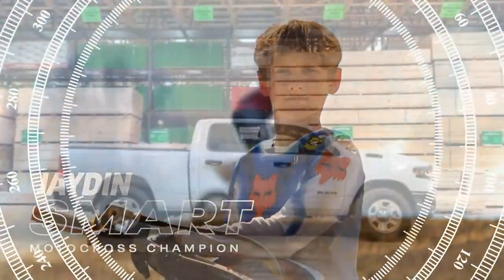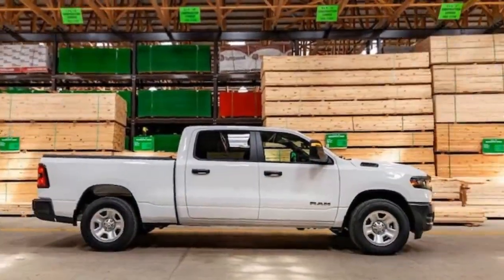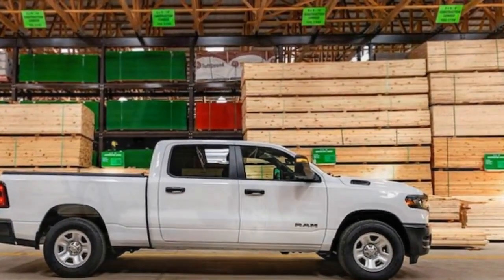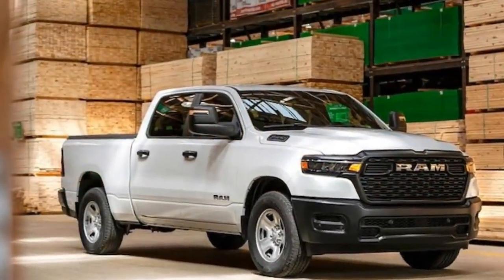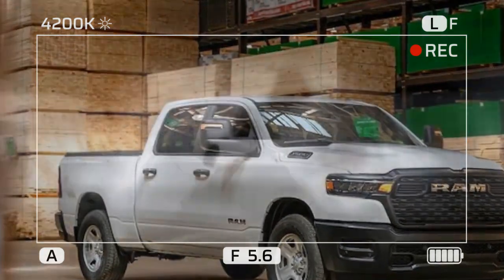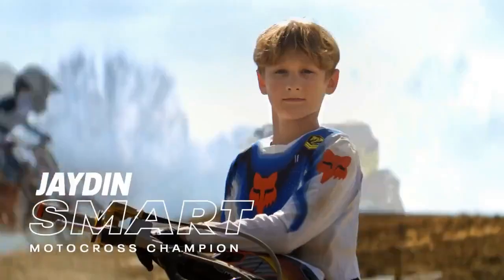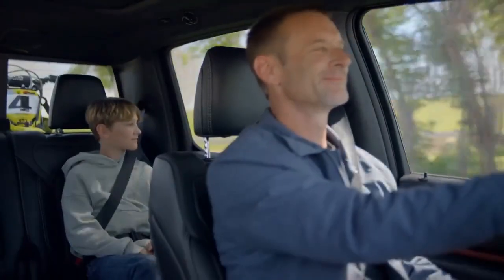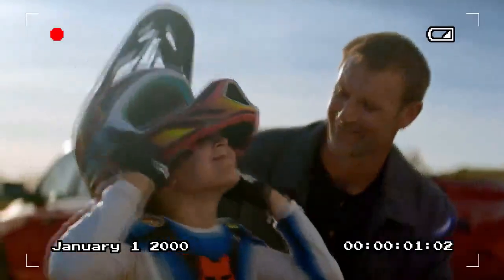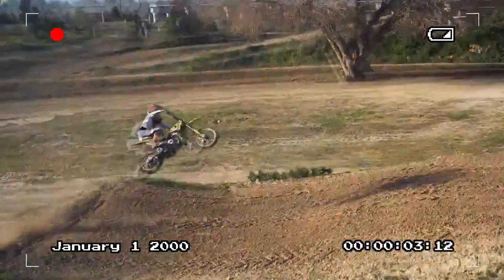That doesn't make it cheap, though. Priced at $55,690, the Tradesman 4x4 we tested is relatively affordable within its segment but isn't exactly a bargain. Any SUV in this price range would come with features like heated seats, a power driver seat, and vanity mirrors — none of which are available on the Tradesman. Instead, the Tradesman makes up for its lack of features with size and capability.